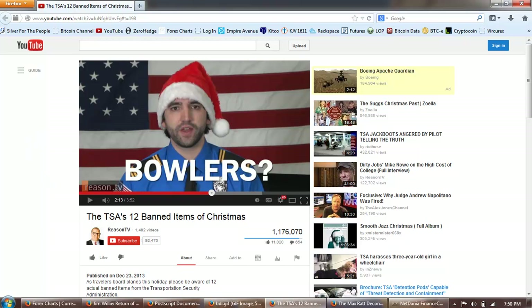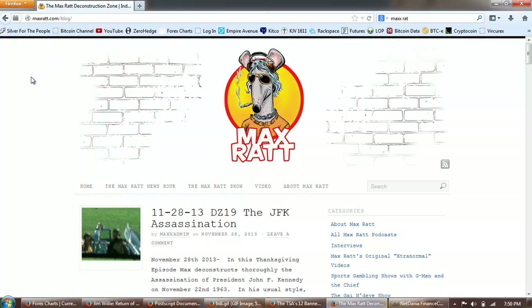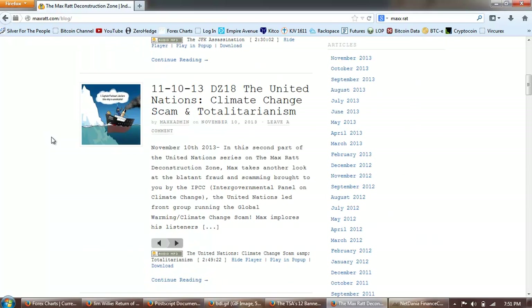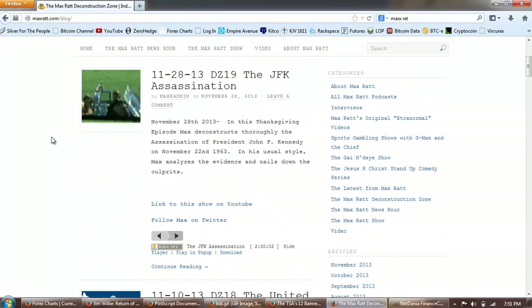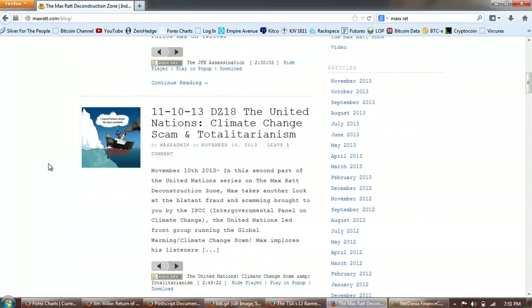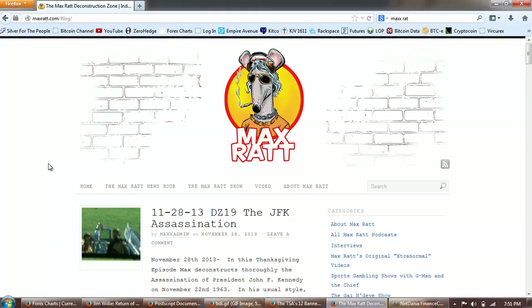If you believe that they're hoaxes, I suggest you go to a blog recently discovered by my wife called the Max Rat Deconstruction Zone. He's got deconstruction audio on Sandy Hook, Boston Bombing, and 9/11. He actually plays the deconstructions — I recently posted the cancer one, deconstructing the cancer scam. If you go back and look in the history of this blog, you'll find deconstructions of 9/11, Sandy Hook, and Boston Bombing — a lot of these staged, in my opinion, mind control events. The purpose is this ultimate clamp down and getting the American people used to the idea that they need to be searched everywhere they go.